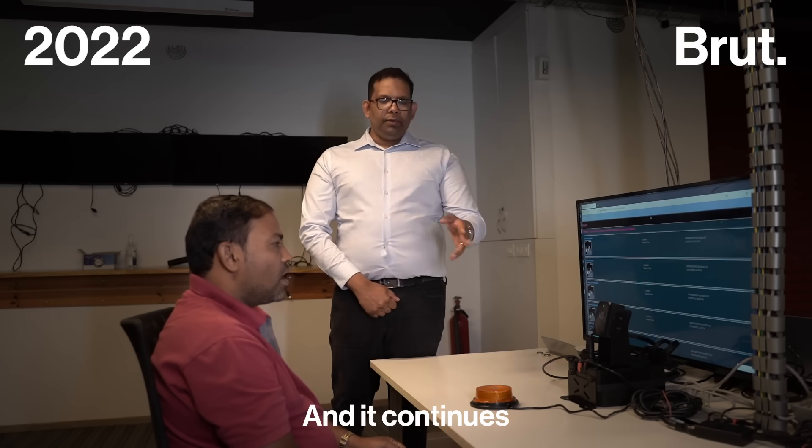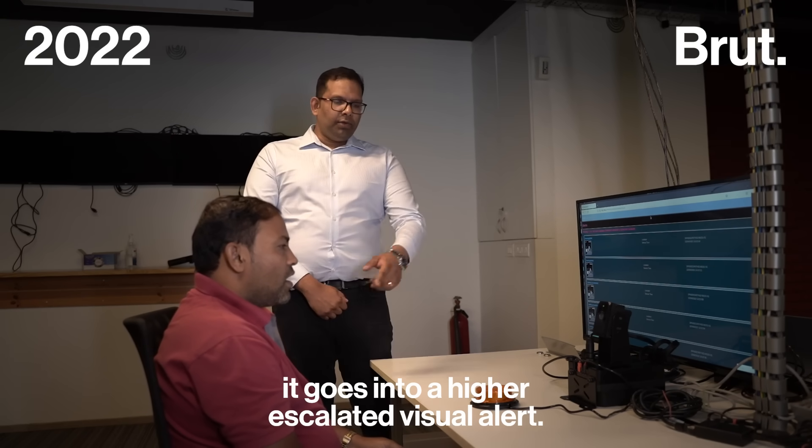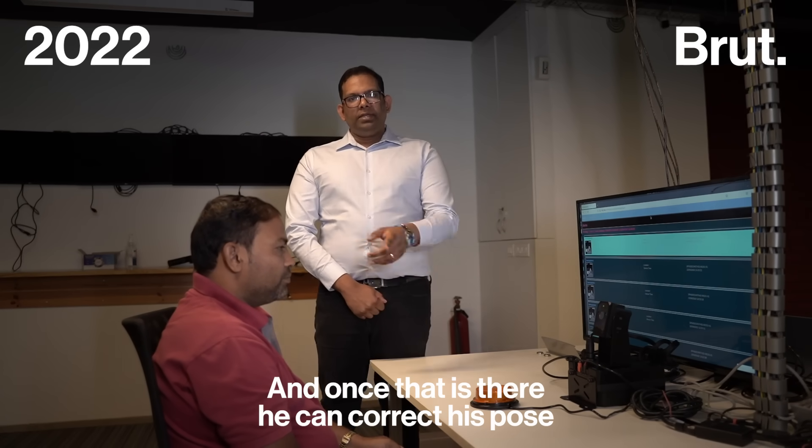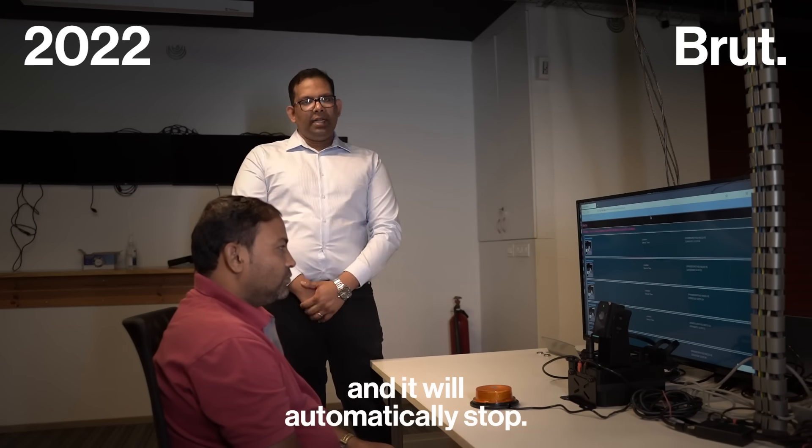There is an audio alert that continues, and if he is still not correcting it, it goes into a high-escalated visual alert. And once that is there, he can correct his posture and it will automatically restart.